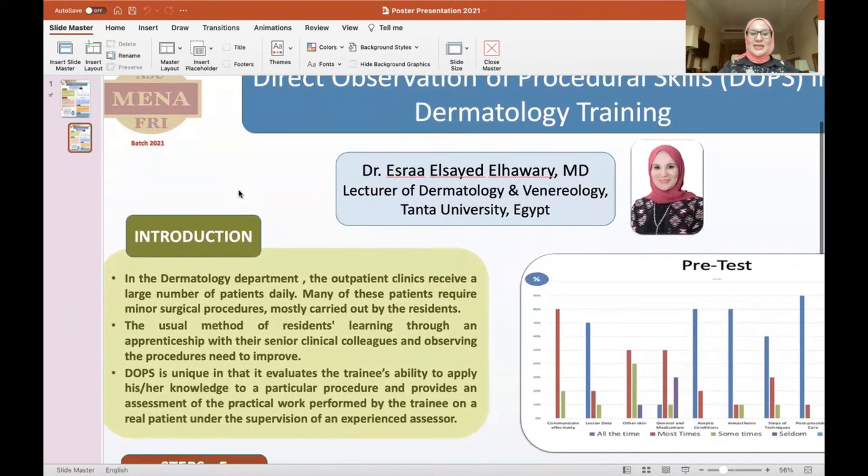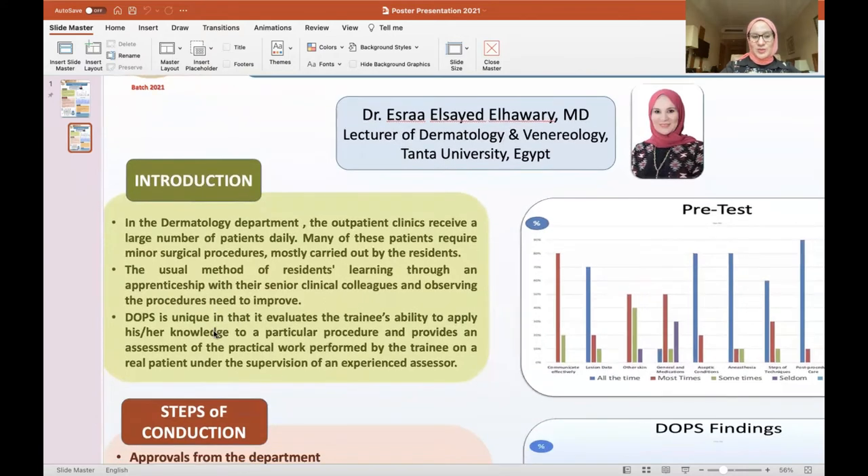To understand the context: in the dermatology department, the outpatient clinics receive a large number of patients, with many of them requiring minor procedures. These procedures are carried out by our residents, who learned about them through a partnership with their senior clinical colleagues. We decided to carry out DOPS in order to allow direct communication between our residents and staff members, to learn from them and to have a better evaluation of the process of minor procedures.